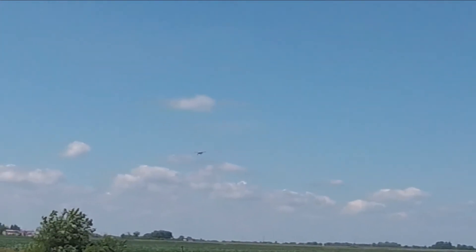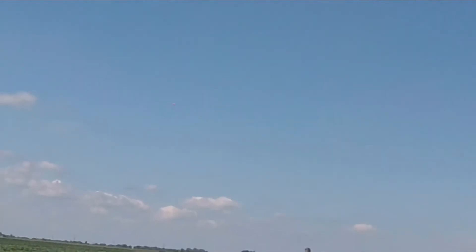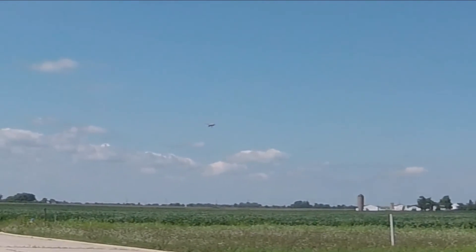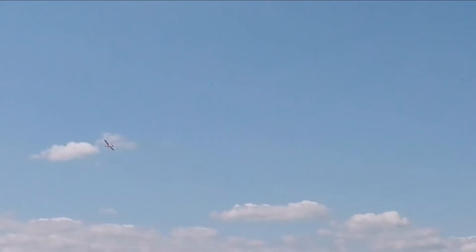Oh yeah, it's definitely pushing that way. It's full throttle in 3S.